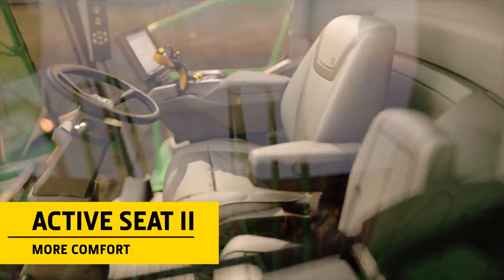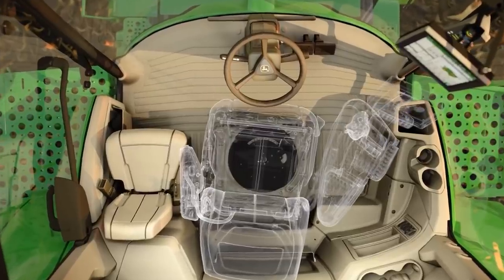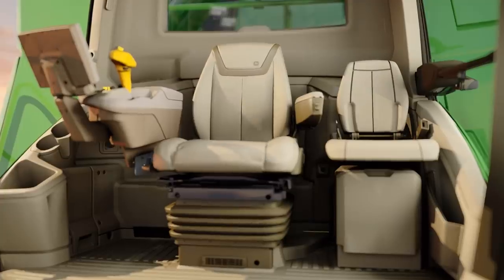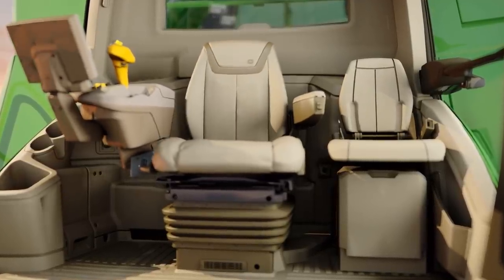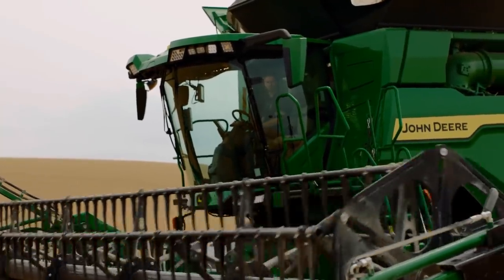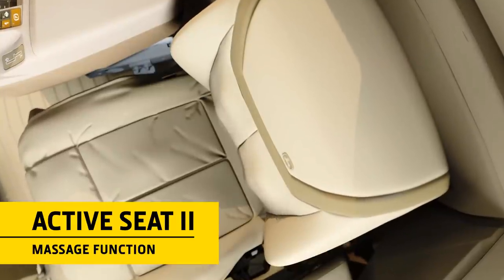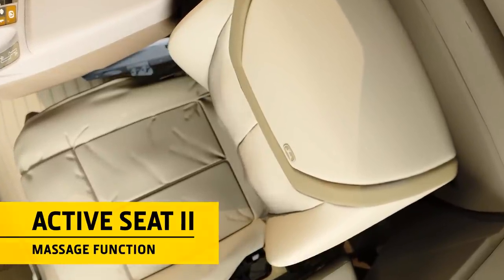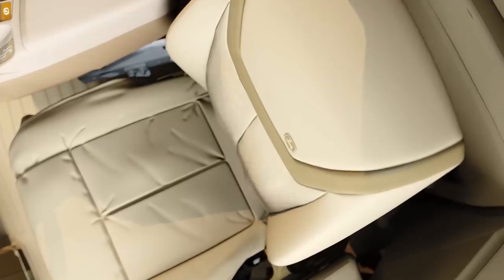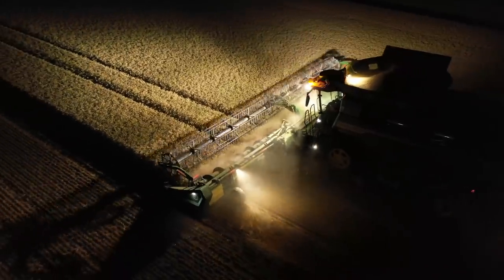You'll never want to sit in another combine again after experiencing our leather Active Seat 2. Absorbing 90% of vertical movements, small perforations circulate cool air around your body. It's also the first combine seat with a massage function. Long harvesting days have never been more enjoyable.